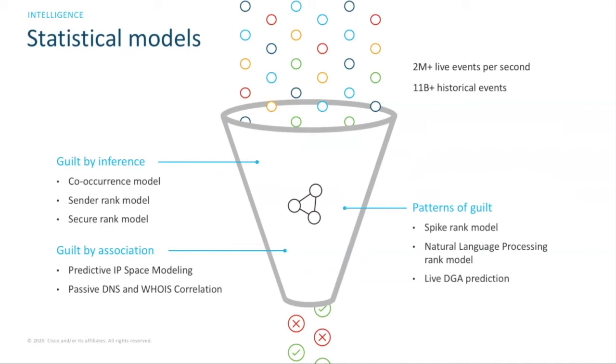Under the guilt by association approach, we use historical passive DNS data and WHOIS information with a predictive model to make convictions against IP space and identify malicious infrastructure before it's used in any attack. With our patterns of guilt approach, the spike rank model takes into account query traffic to domains — if a domain suddenly experiences an uncharacteristic spike in query volume, that may be suspicious and we can flag those domains for conviction as well.